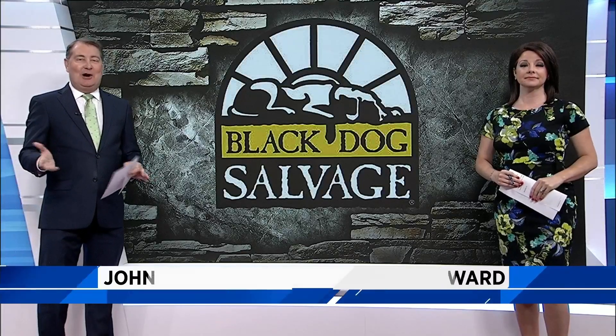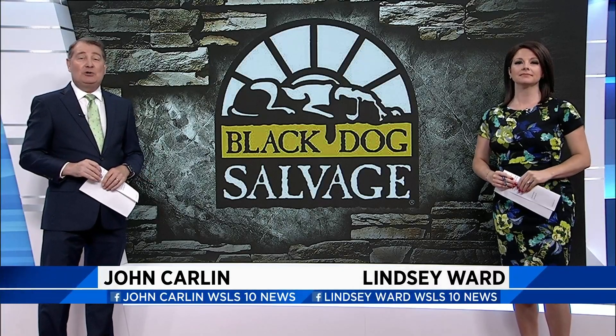Keeping history alive — stars from Salvage Dogs plan to restore several pieces of the historic Cascades, not far from the Homestead in Healing Springs. 10 News reporter Arisha Jones was able to get a sneak peek of Black Dog Salvage in action before the episode airs later this year.